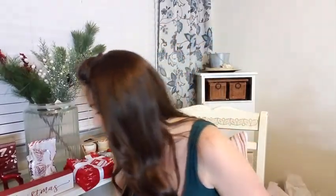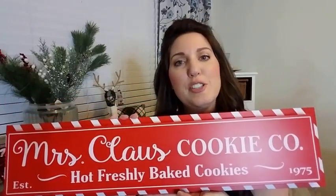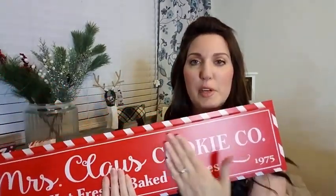Next is Michaels. Michaels was having a really good sale — all of their stems were 50% off and there were a lot of really good sales. Let's start with this sign I'm going to put in my kitchen: Mrs. Claus's Cookie Company, Hot Freshly Baked Cookies, 1975. I absolutely love this. I may even repurpose it after Christmas — maybe for Valentine's Day. I love the red and being able to transition from Christmas to winter to the Valentine's theme. This was $20, but I think it was around 50-60% off, so approximately $10.